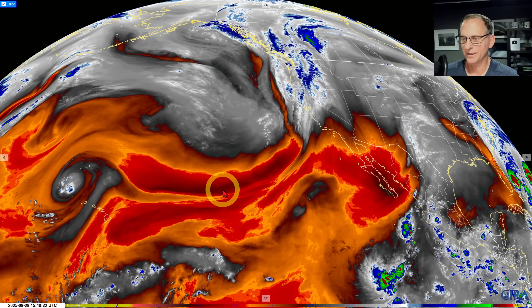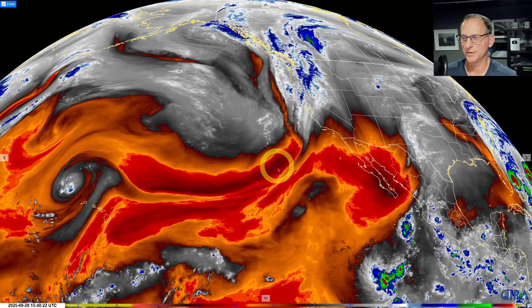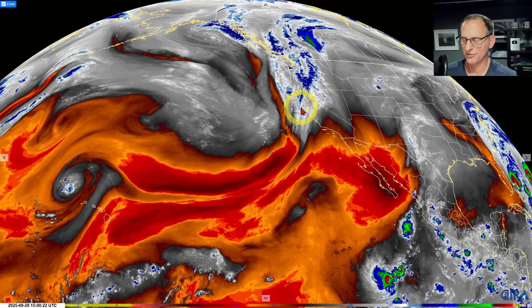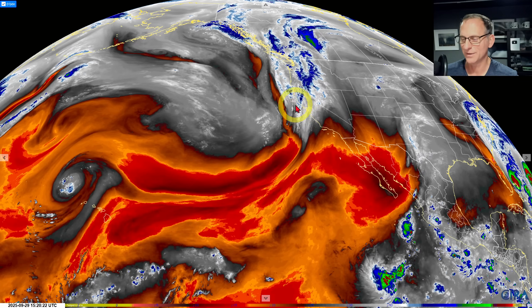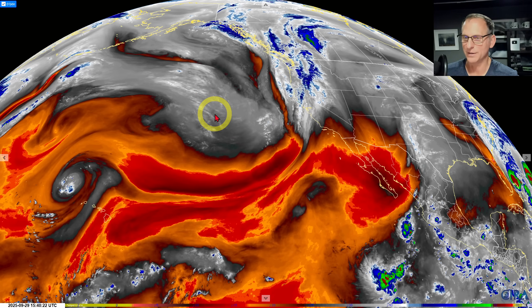Hey everybody, Michael Snyder, California Weather Watch. Today is September 29th and right now we are looking at the mid-level water vapor loop. You can see we've got this frontal system rolling through northern California, it's approaching central California and some of the Bay Area as we speak. Hoping this band of precipitation can maintain its integrity as it reaches the Bay Area — looking for a little bit of rainfall out of this. We're getting a pattern change and some southerly winds blowing across some of the region as well.